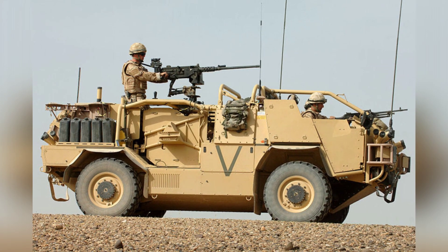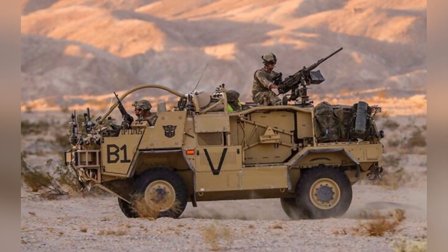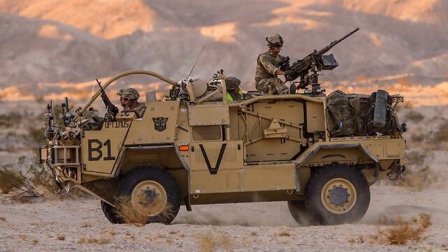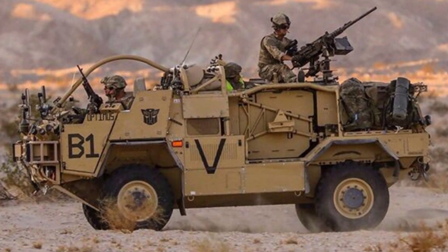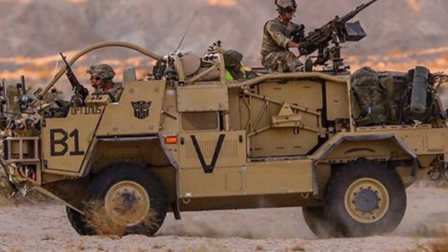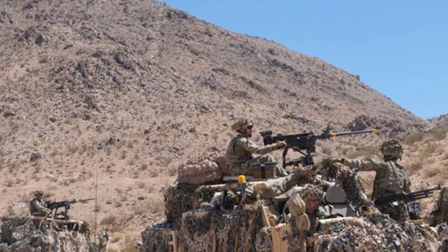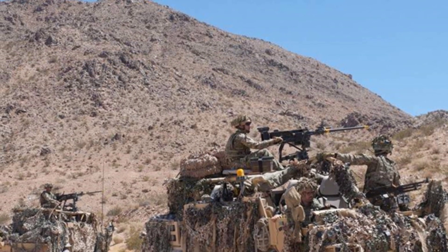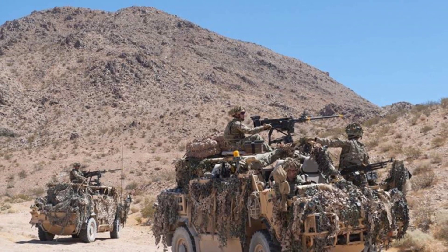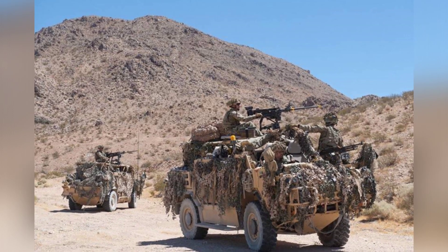The Jackal I has an open-top structure with some armor protection around the vehicle. The front of the vehicle is the position for the driver and one gunner, with the driver on the right. The armored vehicle is powered by a six-cylinder turbocharged diesel engine producing 185 horsepower, paired with an Allison 5-speed gearbox. The vehicle's maximum speed is 80 kilometers per hour. The wheels are equipped with run-flat tires, each with independent suspension, and the chassis height is adjustable.